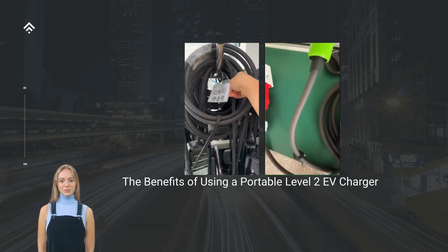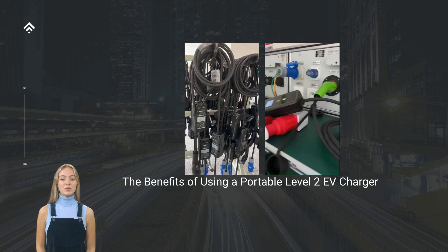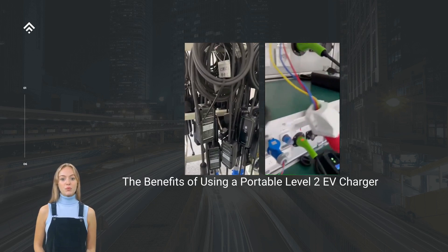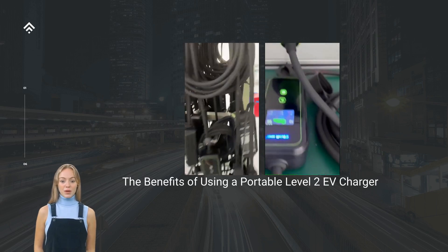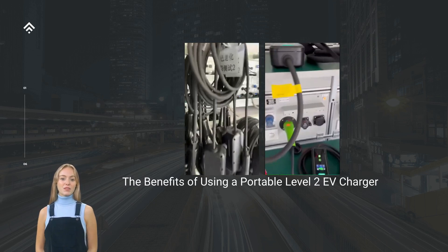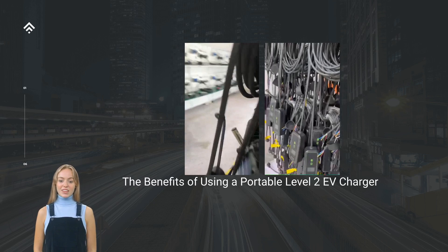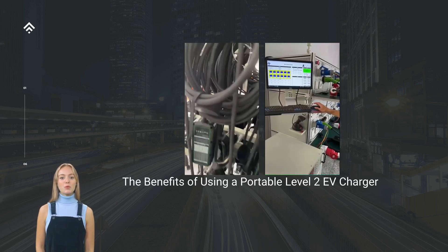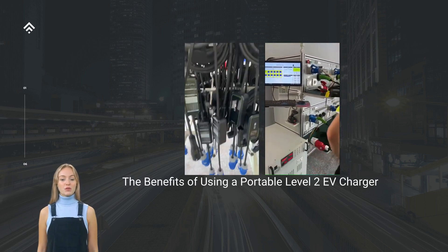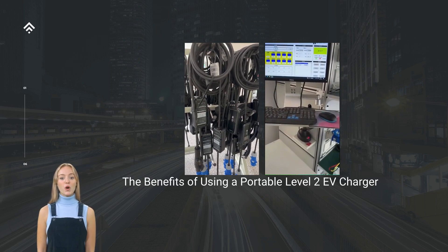Cost-Effective Solution: while portable Level 2 EV chargers may initially appear more expensive than Level 1 chargers, their benefits make them a cost-effective solution in the long run. The time saved by faster charging translates into more convenience and productivity. Additionally, utilizing a portable charger eliminates the need for costly installations or modifications to your residential electric infrastructure, and provides an alternative to public charging stations that may involve fees or require membership.